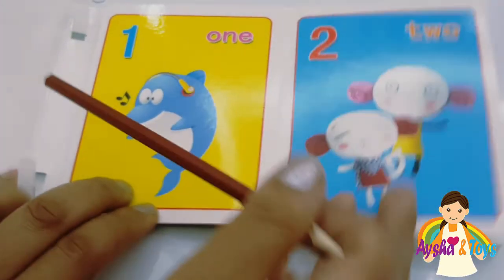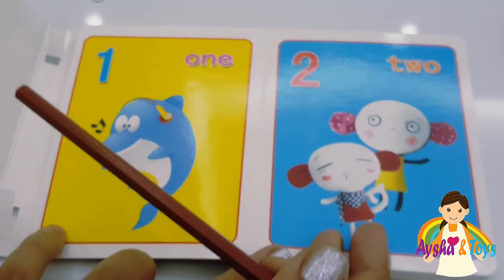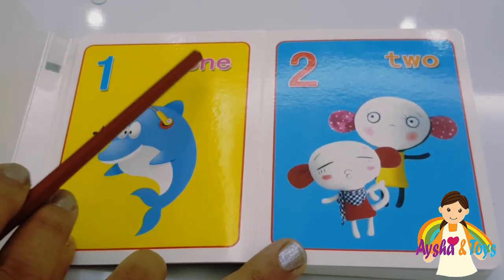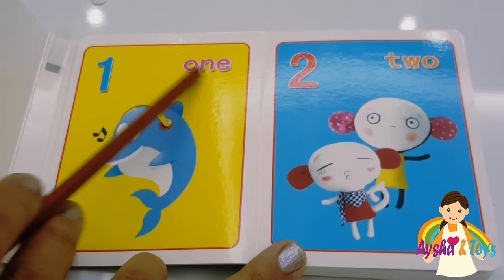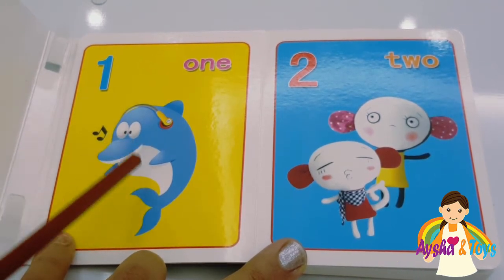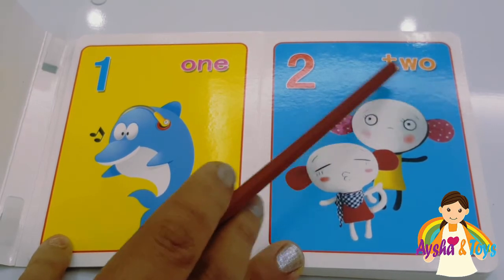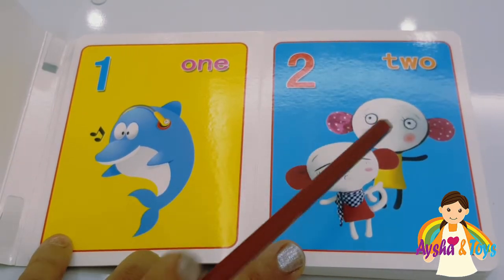Okay, here we have very beautiful pictures. We have one, O-N-E, one dolphin. Two, T-W-O, two. One, two.